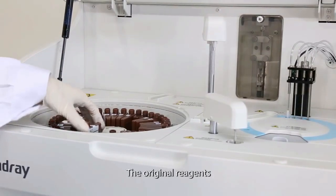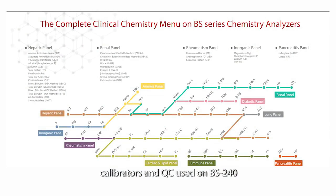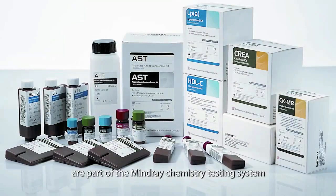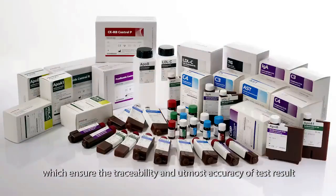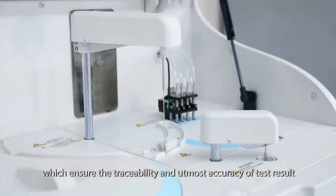The original reagents, calibrators, and QC used on BS240 are part of the Mindray chemistry testing system, which ensures the traceability and utmost accuracy of test results.